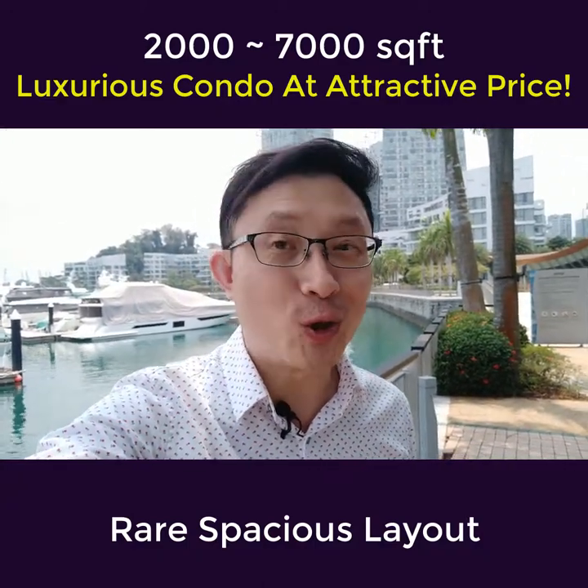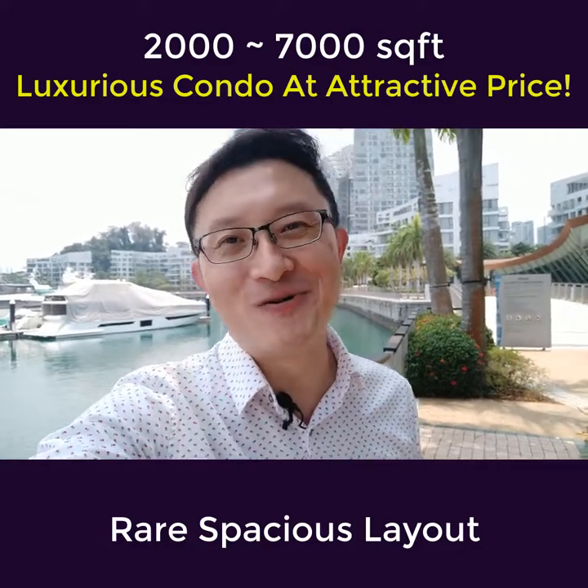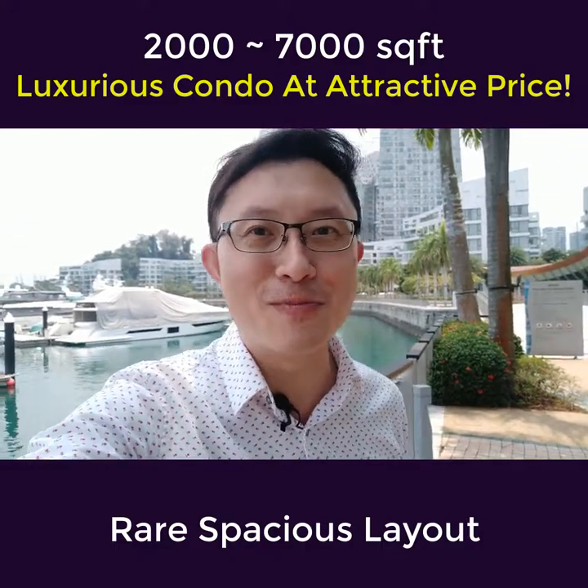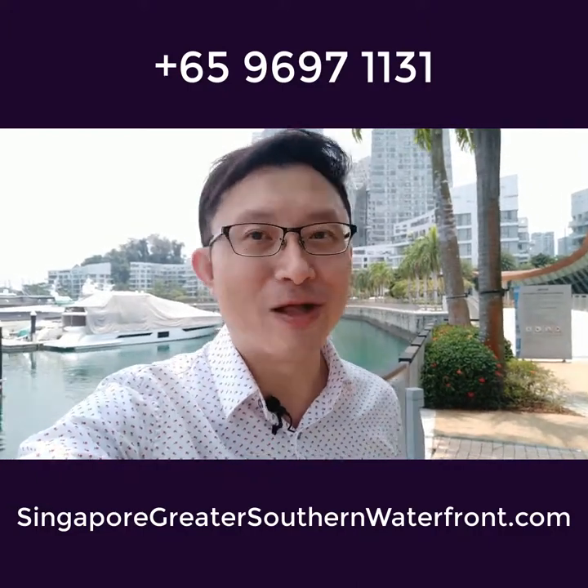I have shot a quick video to explain in depth about the Greater Southern Waterfront. Please feel free to visit my website, which has been creatively named SingaporeGreaterSouthernWaterfront.com, to find out more.